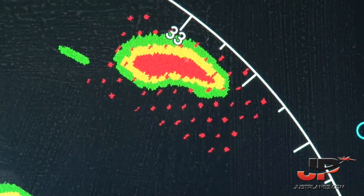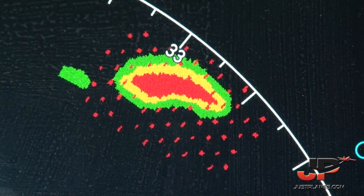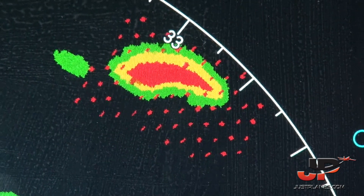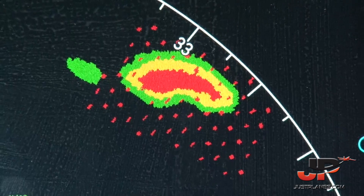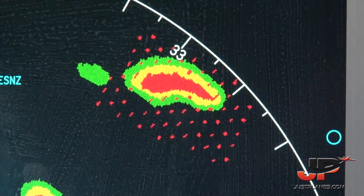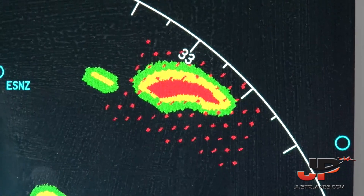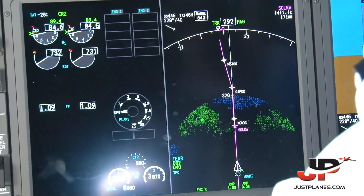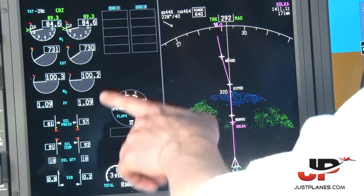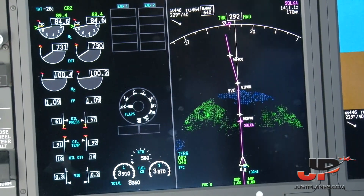The weather radar is in auto mode and now it's tilted a little bit downwards. We leave it in this auto mode, which is very convenient in cases where you forget to put it down — if you accidentally leave it up, the auto mode handles that. If I press engine, I have the secondary engine displays: N2, oil pressure, oil temperature, oil quantity, and vibration on the engines.